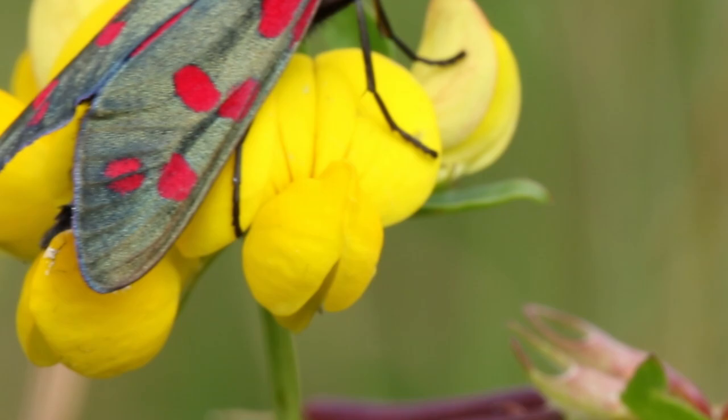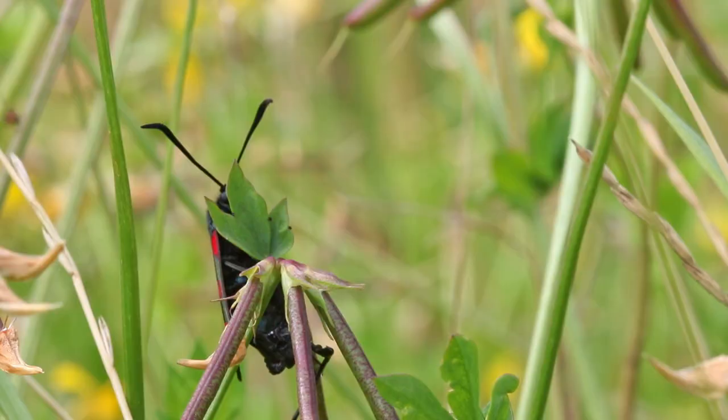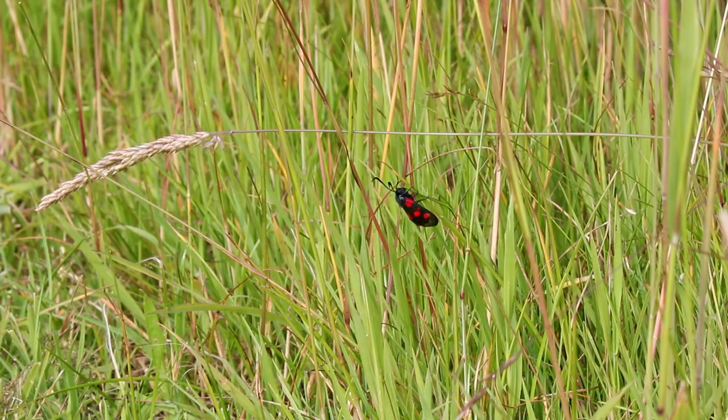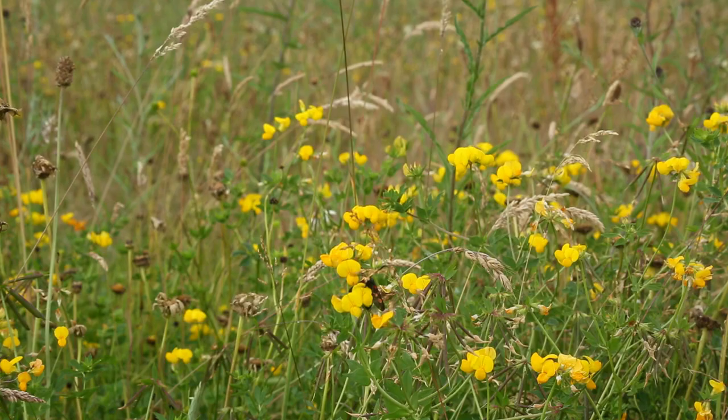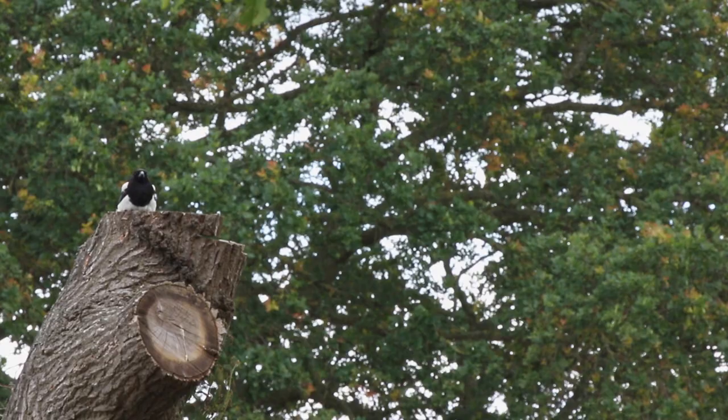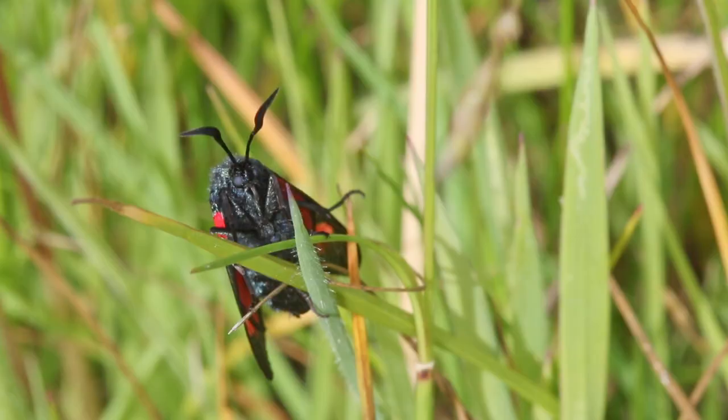But for one insect this flower has a life-changing purpose. Six spot burnet moths are active during the day. Being diurnal means they avoid the risks associated with the nocturnal life. However, flying in the day brings its own challenges — hungry birds are looking for food, and moths are on the menu.